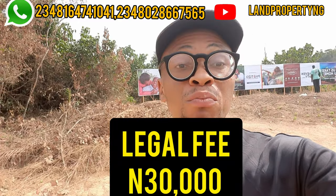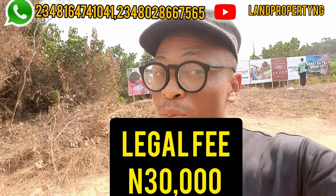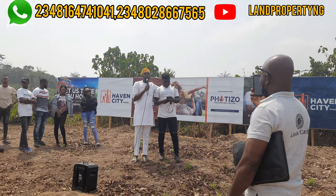Would there be a legacy document? Yes. You need a valid document to back up your land, and that document is your deed of assignment. The fee you pay for that document is 30,000 naira per plot.